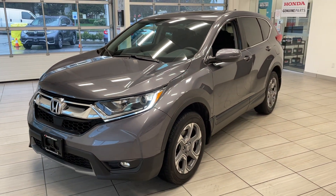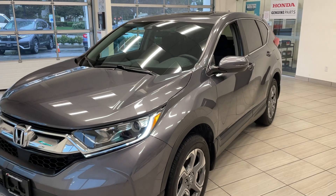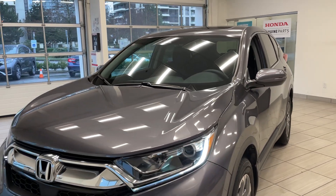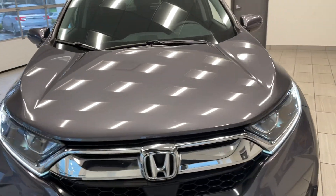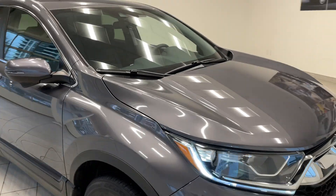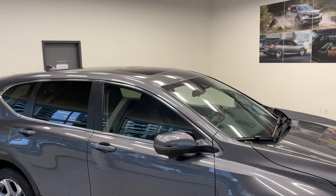Here's a quick look at our 2017 Honda CR-V EX in modern steel metallic. This CR-V looks fantastic, it's a great color. With the EX you get some nice added features like those awesome fog lights, the nice alloy wheels, and the sunroof up on top.